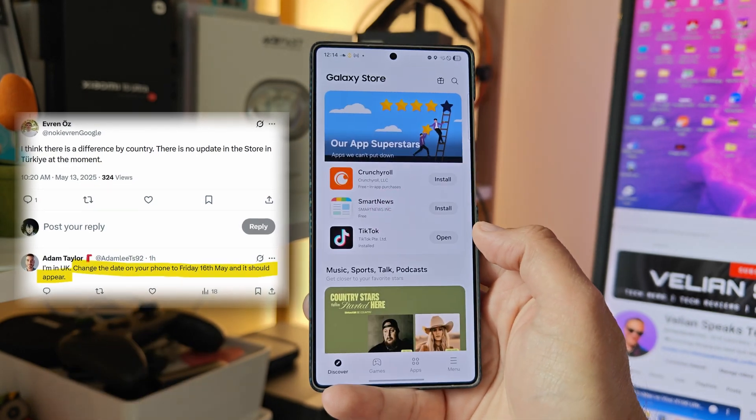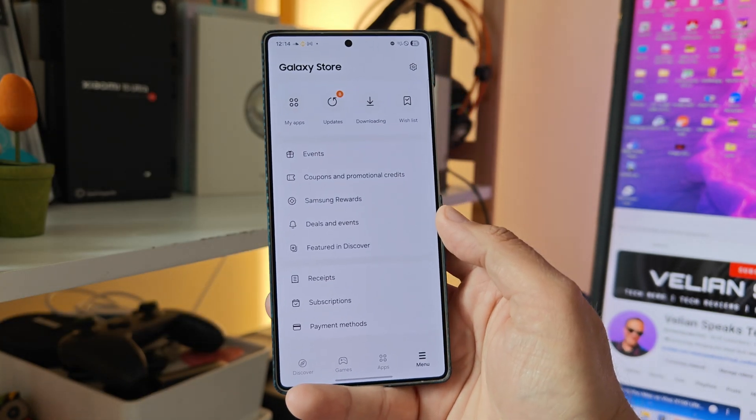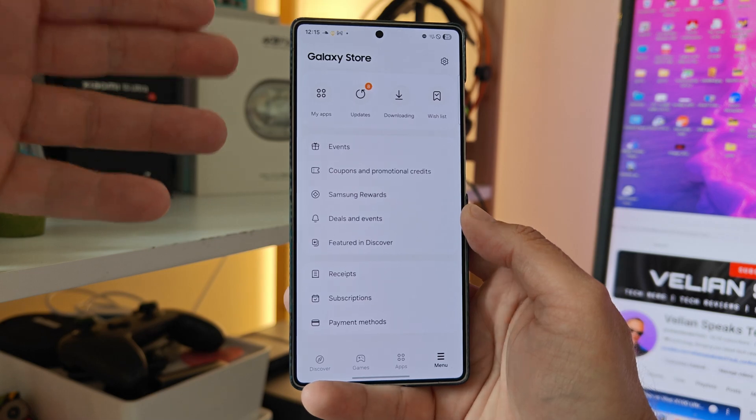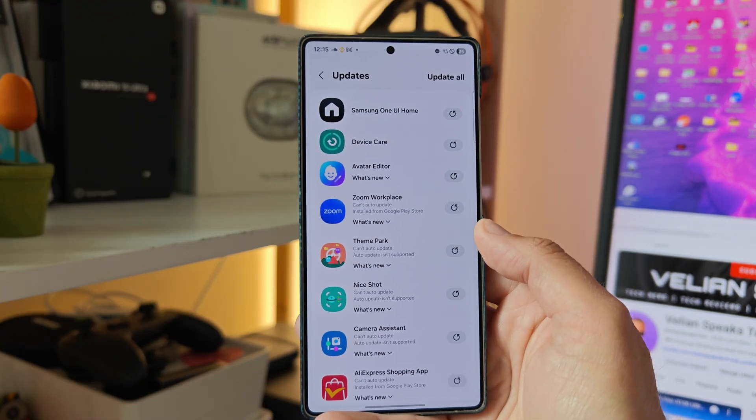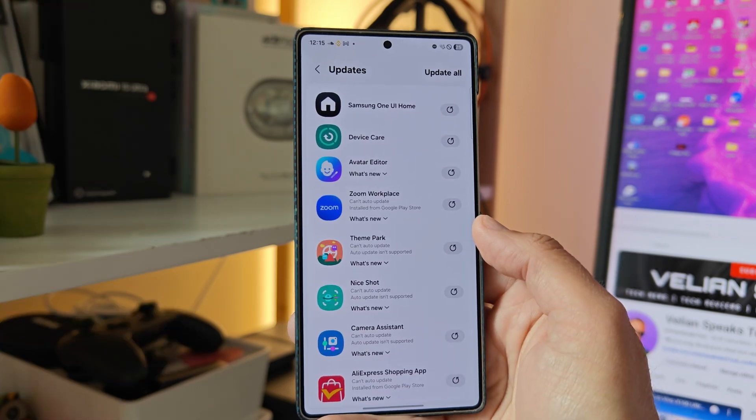Now I'm going to reopen Samsung Galaxy Store — cross the fingers — and what the heck is going on? You can see: I had four updates, now I have eight updates. What? Yeah, it works. I don't know how. Yeah, really — Samsung is rolling out updates differently across countries and CSEs.